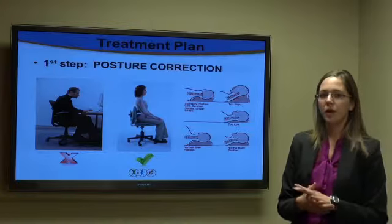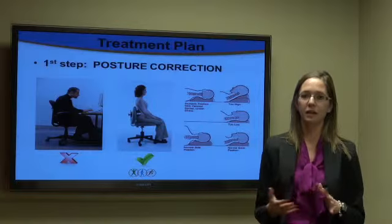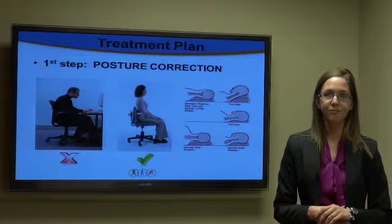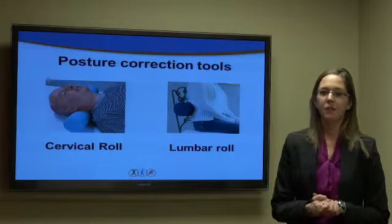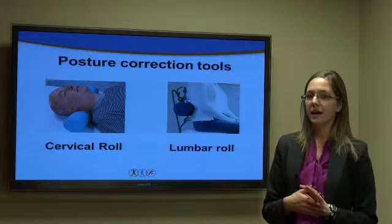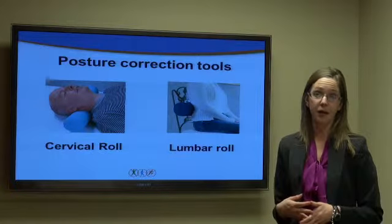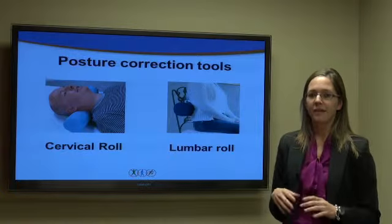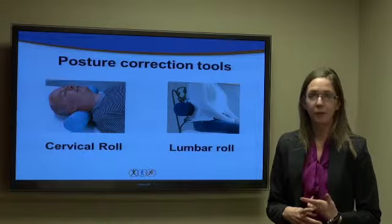We also want to look at their sleeping postures — whether they're using too many or too few pillows, and if any correction is needed. The first posture correction tool is a cervical roll, which a patient can use while sleeping to maintain a neutral spine in their neck. The second is a lumbar roll, recommended for patients when driving or sitting for long periods at work.